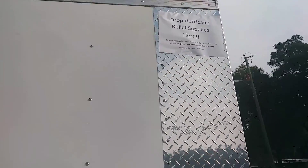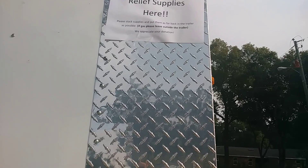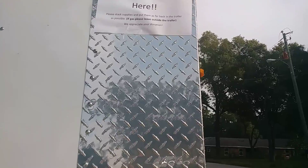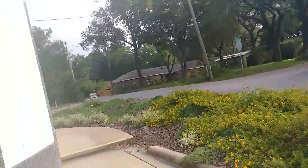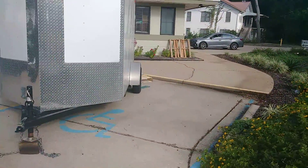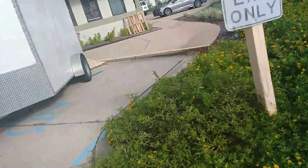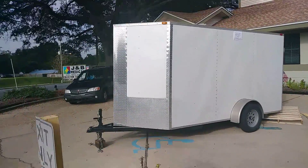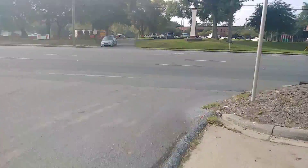Look at this — drop hurricane relief supplies here. Please stack supplies, put them as far back in the trailer as possible. If gas, leave outside the trailer. Appreciate the donation. Look at this, over on Reynolds Street in Niceville, Florida — they've got a big trailer here for Hurricane Michael people, and they want you to bring stuff, your donations.